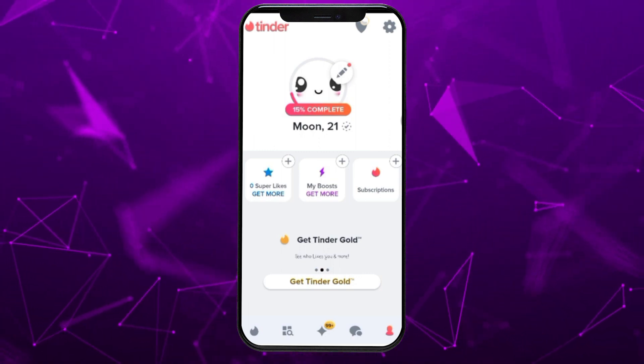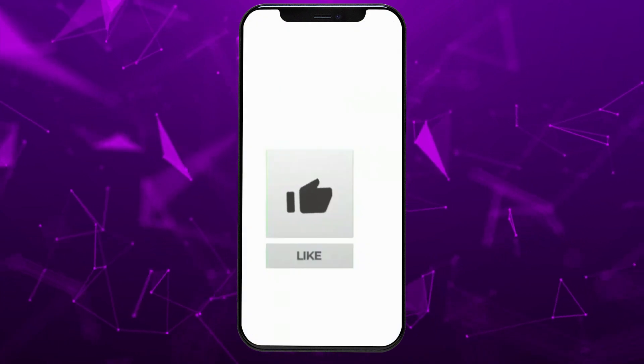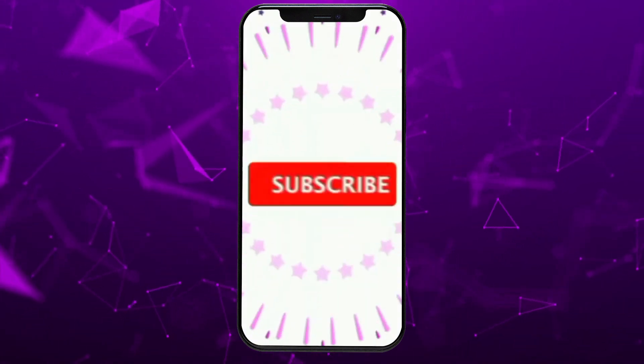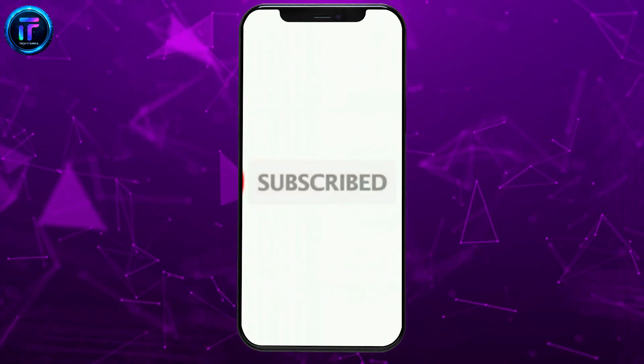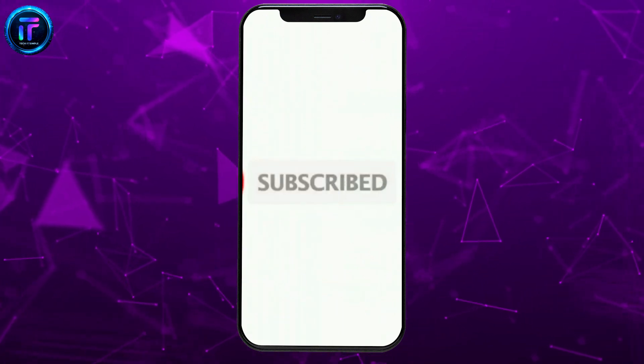If you found this video helpful, don't forget to like, share and subscribe to the channel. Also, hit that bell icon to get notifications on more helpful tutorials. See you in the next video, and stay connected.